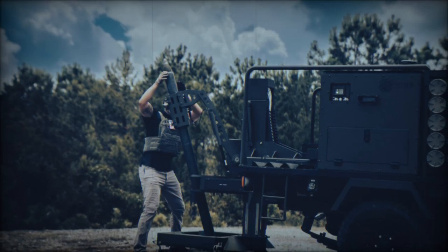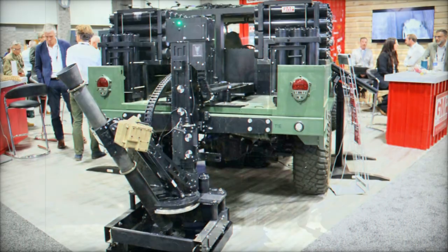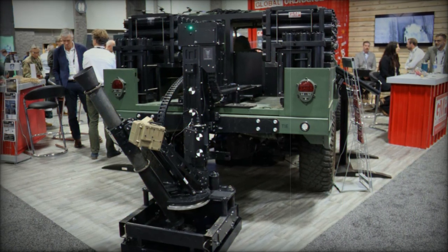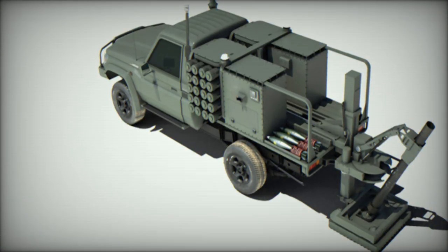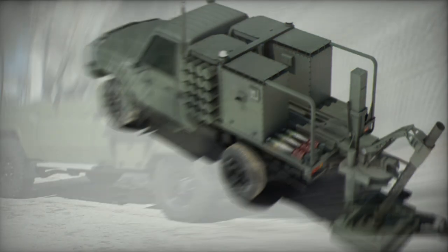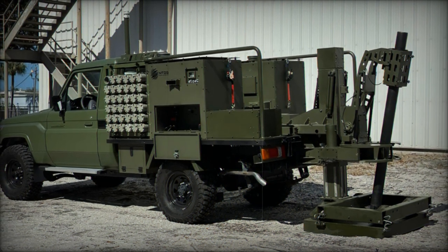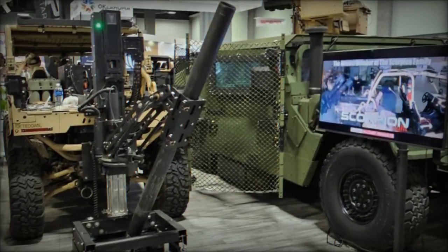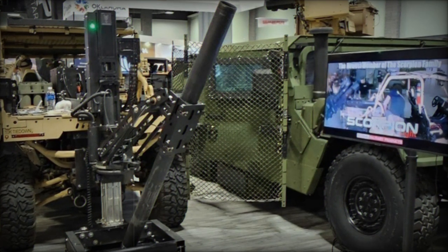These developments reflect a growing global trend toward mobile and automated artillery systems that can provide rapid, effective fire support while minimizing troop exposure to enemy fire. The Scorpion Light and other similar systems address the modern military's need for agility, precision, and survivability in the field. These systems meet the demand for dynamic, asymmetrical interventions, particularly in urban environments where maneuverability is key to avoiding counter-fire. By combining rapid firepower, mobility, and automation, these systems offer military forces the ability to operate more effectively in evolving combat situations, providing a decisive edge in critical missions.